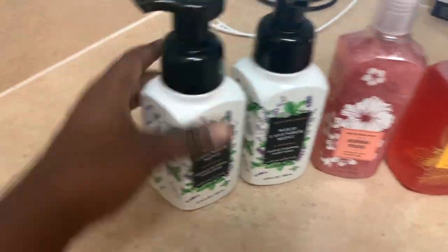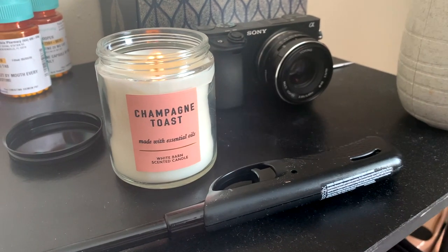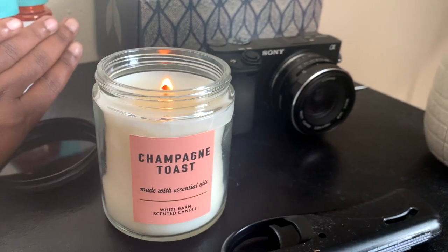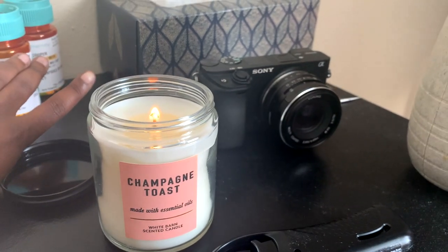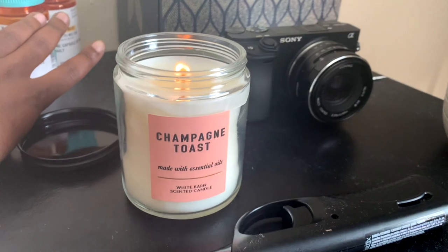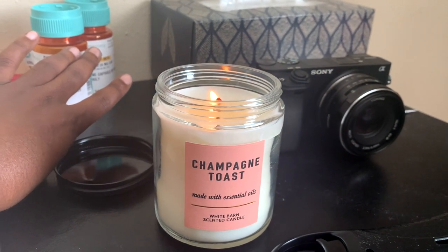I got all my soaps and I also got one more candle. It's the champagne toast candle — so I got both the soap and the candle. Don't mind my antidepressants back there. Everybody always asks what I film with — this is the Sony a3600. I'm definitely gonna repurchase the three wick candles because the small ones are not gonna last me long, but they're definitely cute.